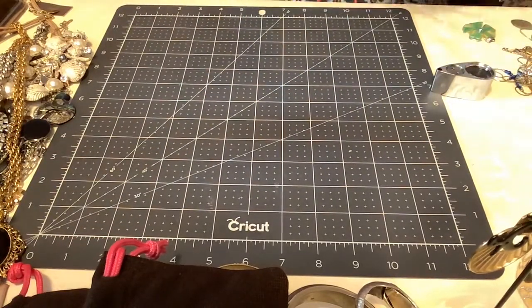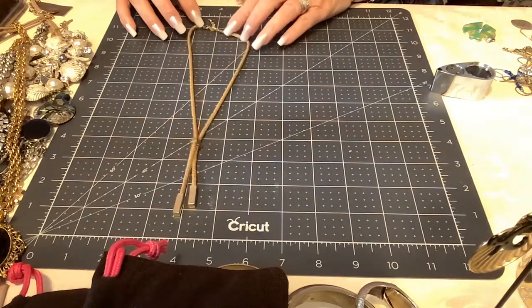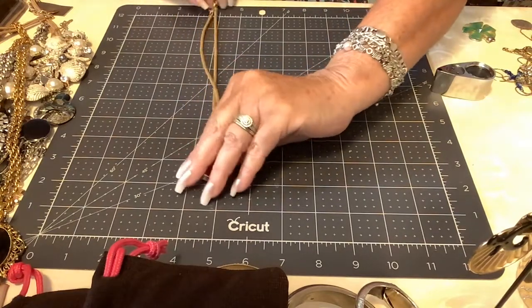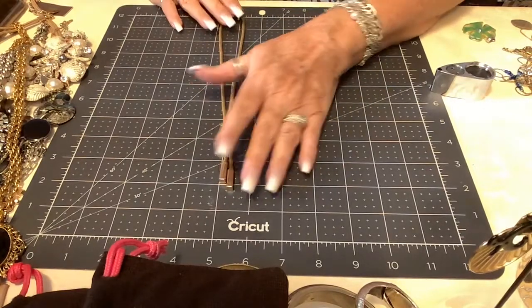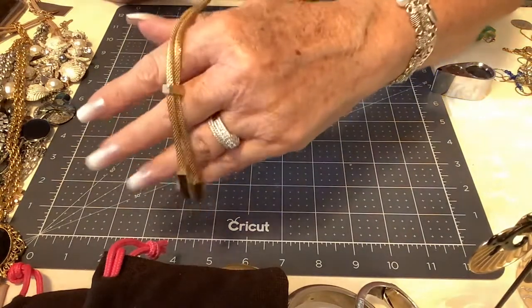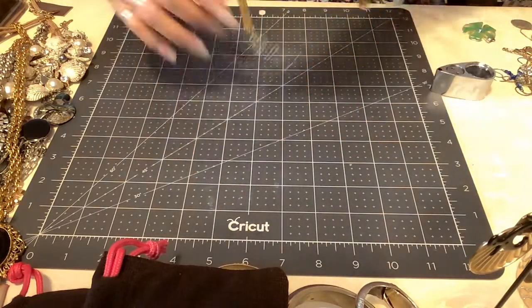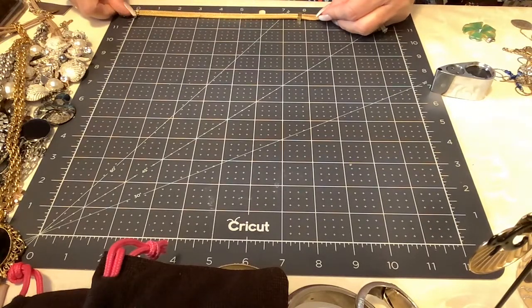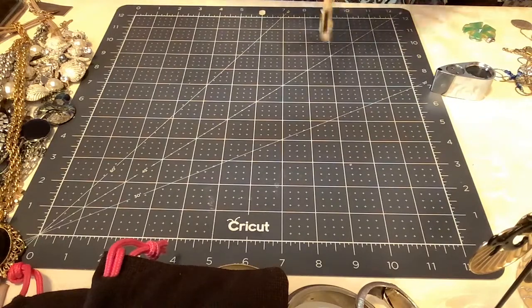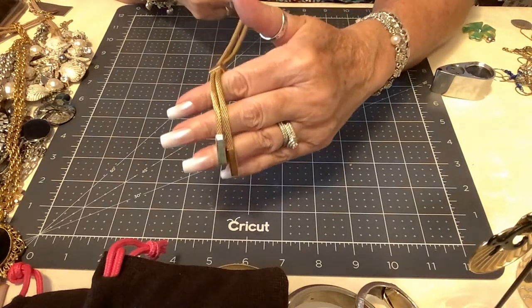Next we have a mesh lariat Y-style necklace. There is no maker's mark on this one. It has a mesh front with a little lariat Y drop in gold tone — very pretty, in great shape. It has an extender and is approximately 16 inches, a little longer with the extender. We'll put six dollars on this one.